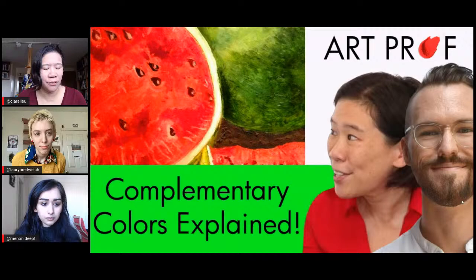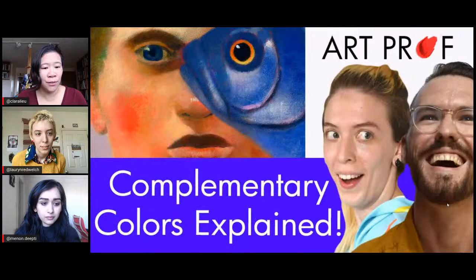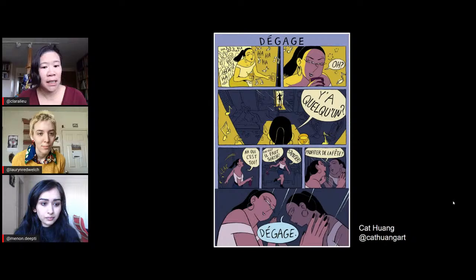Complementary colors are colors that are across each other on the color wheel. We have videos on red and green, and also blue and orange. And basically, what makes them so effective is that they really make each other pop. You get really good contrast.